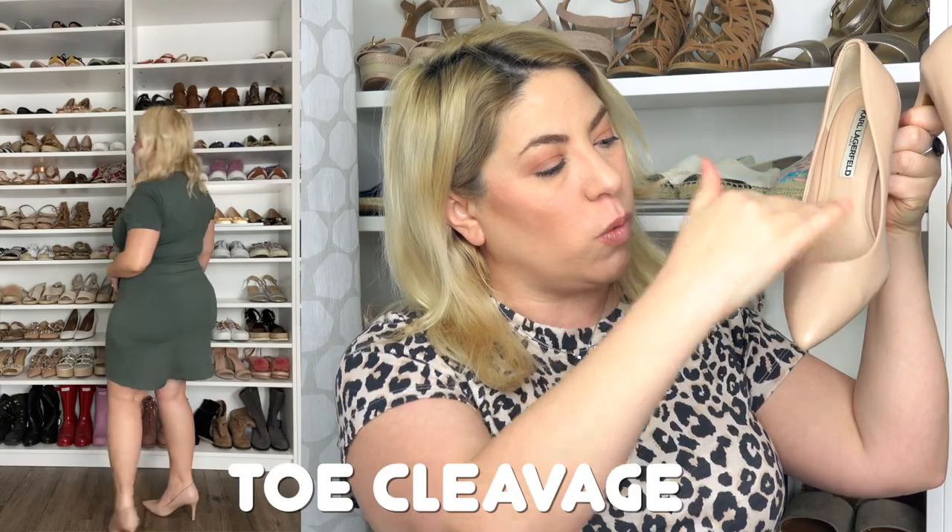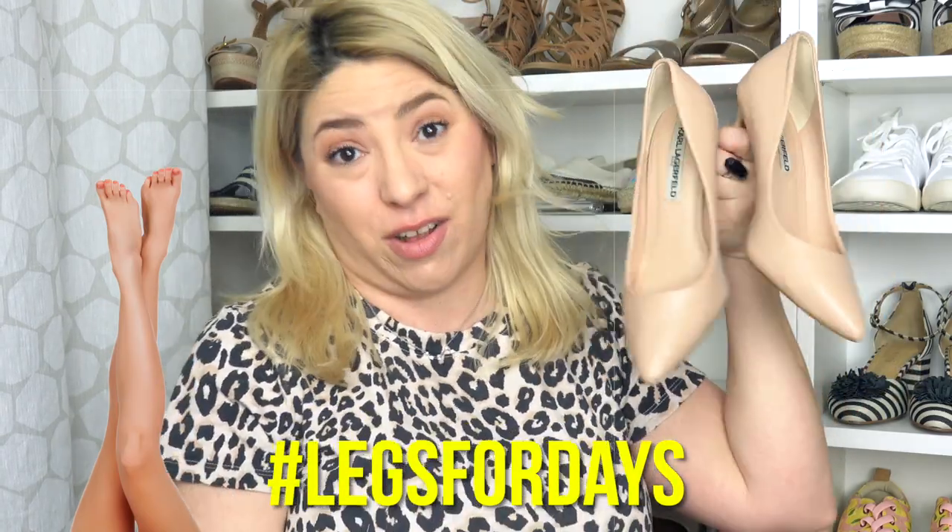The first pair of shoes for petite curvy women that are the best are nude pumps. By matching your skin tone, you actually elongate your foot, and by showing a little bit of toe cleavage. With the nude color, it makes your legs look like they go from the top of your leg all the way to the tip of your toe. These are the best shoes possible — they make you look like you have legs for days.